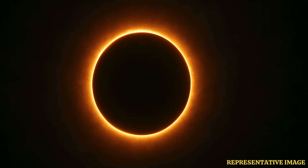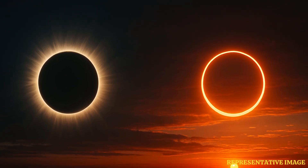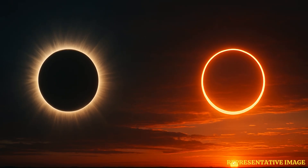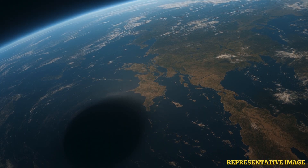A partial solar eclipse occurs when the Moon only covers a part of the Sun's disk. This happens when the observer is located in the penumbra, which is the lighter outer shadow of the Moon. In such a case, the Sun looks as though a bite has been taken out of it. While it is a striking sight, it never becomes fully dark during this type of eclipse.